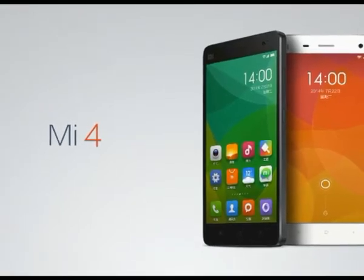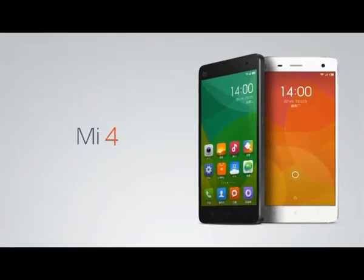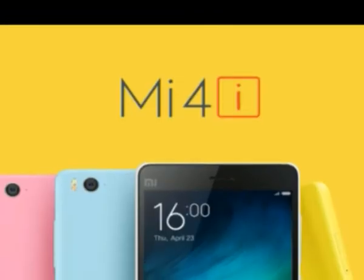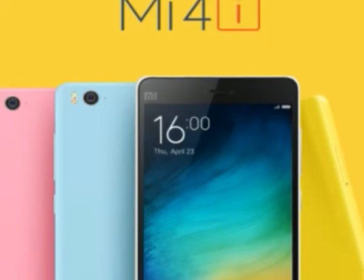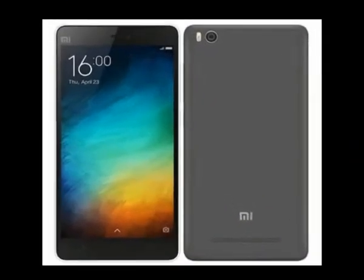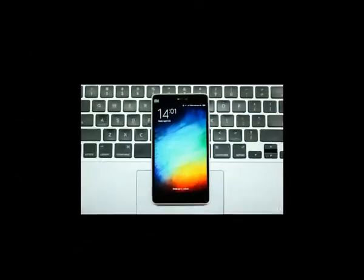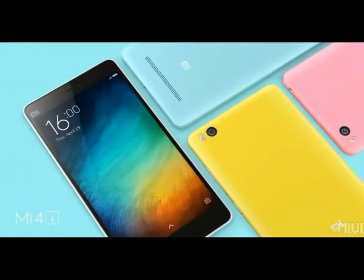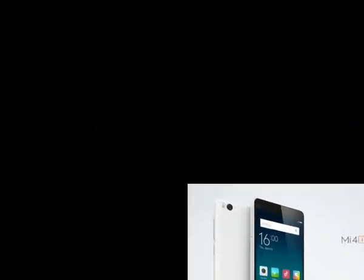If you ever thought to yourself, I really like the Athenese design but wish it ran Android, Xiaomi has you covered. The Mi 4 is the latest phone from the Chinese manufacturer, showcasing a sharp design and their signature MIUI interface. Even with a mediocre camera and buggy experience, it still ticks all the right boxes to be a viable alternative to other flagship phones, as long as it supports your carrier's bands.